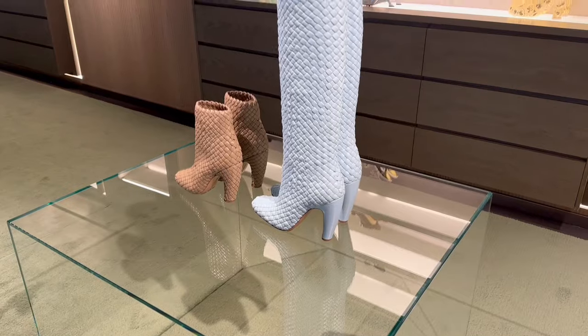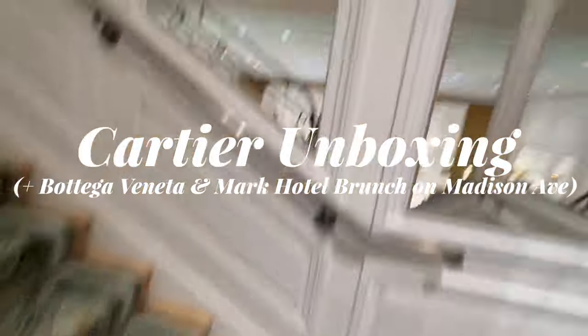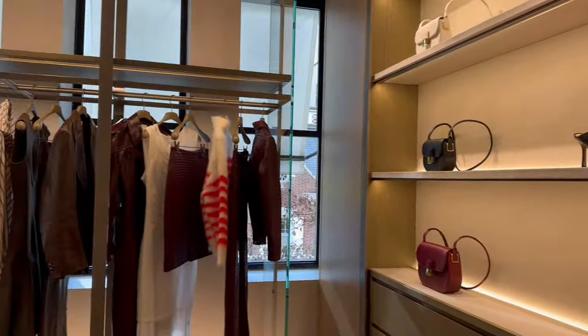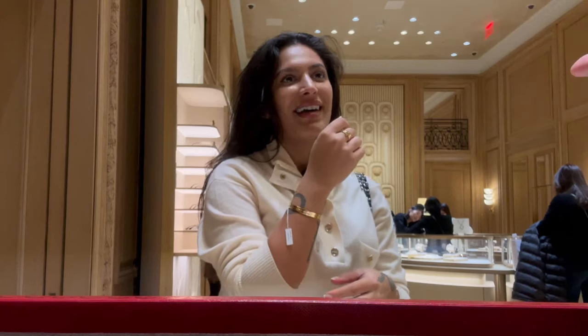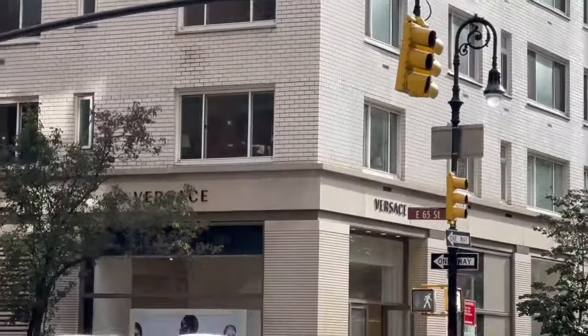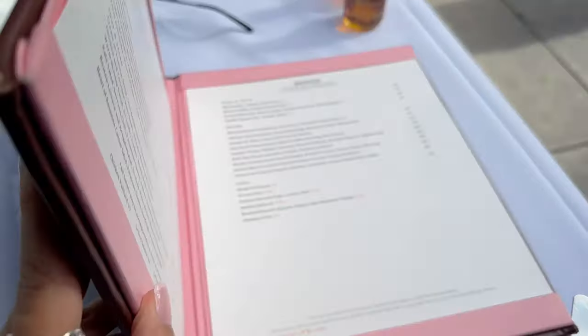I bought something that I've been looking at. We are at the Mark Hotel and we're about to grab brunch.